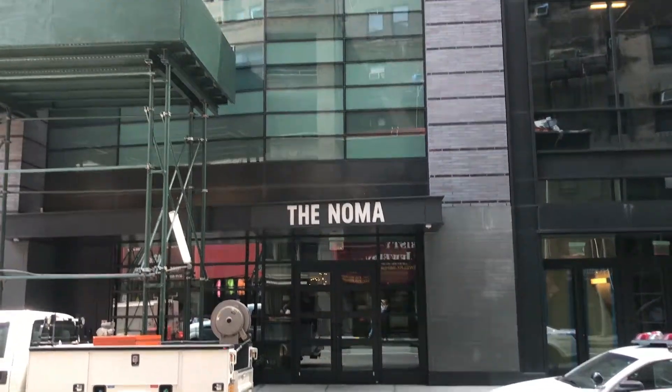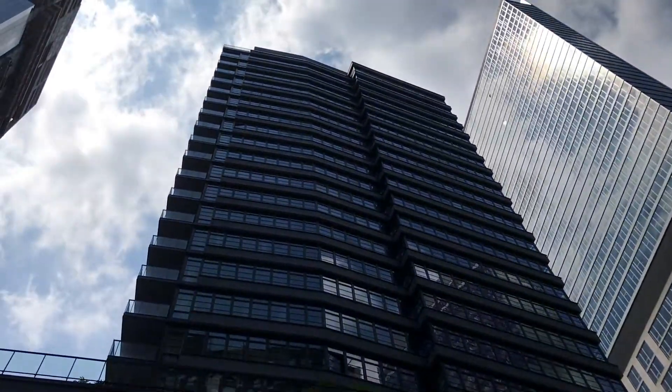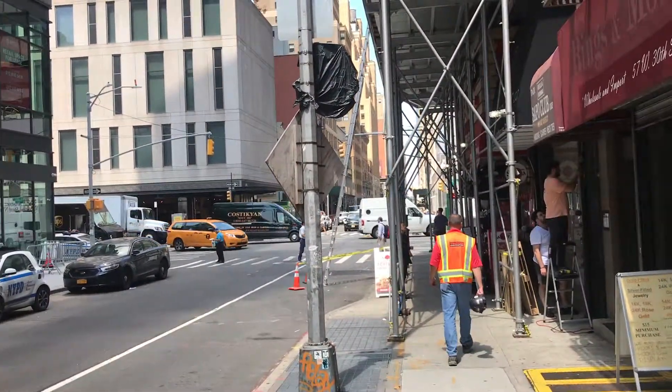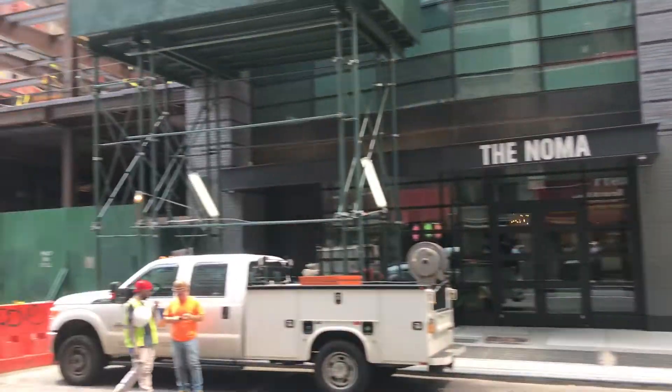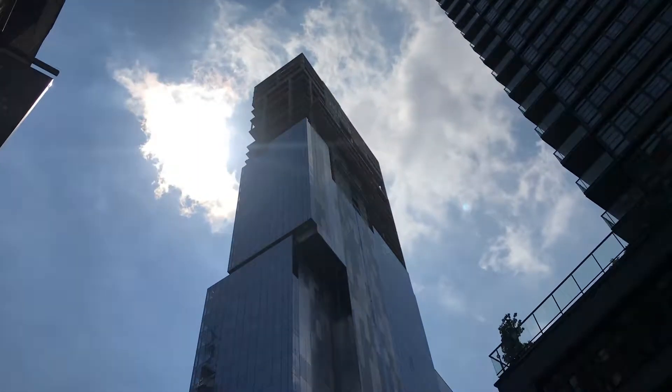This is NoMa. Brand new building in NoMa. This is 6th Avenue, and this is the Virgin Hotel that's being built right now.